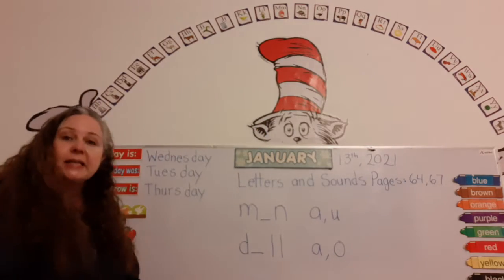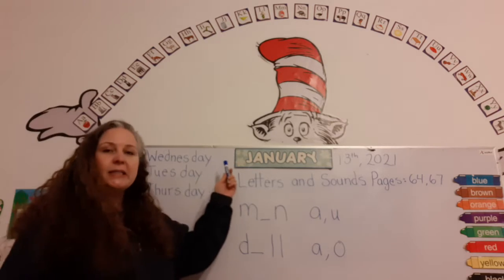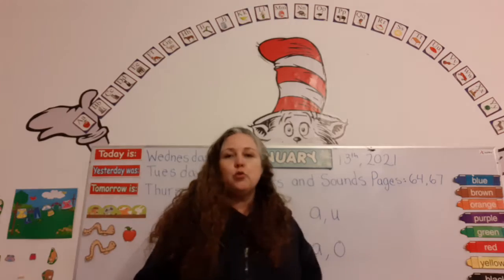Let's read the date together. Are you ready? Today is Wednesday, January 13, 2021. Super!